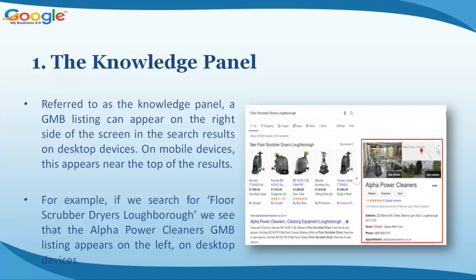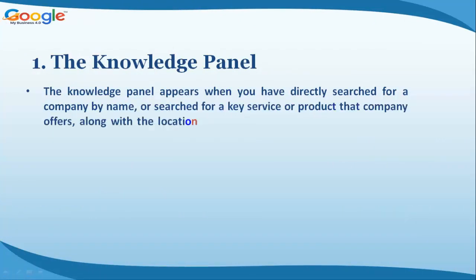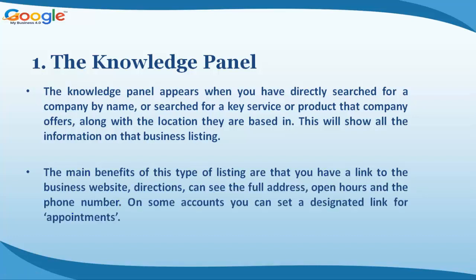For example, if we search for 'floor scrubber dryers Loughborough', we see that the Alpha Power Cleaners GMB listing appears on the left on desktop devices. The Knowledge Panel appears when you have directly searched for a company by name, or searched for a key service or product that company offers along with their location. This will show all the information on that business listing.